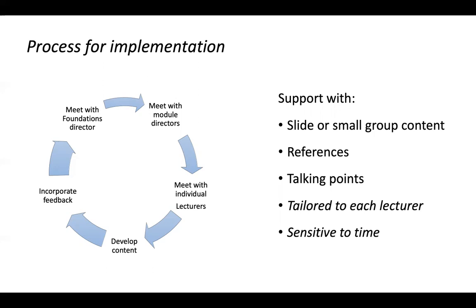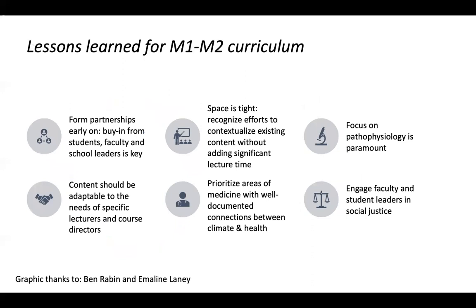The main takeaways are tailoring to each lecture and being sensitive to time — some faculty have already been asked to cut a lot of content. As part of our initial proposal to the faculty curriculum committee, Ben and Emmeline calculated the total lecture time and showed that this would represent a tiny fraction of what's taught overall. We've prioritized areas where the climate and health evidence base is strongest right now, knowing that will evolve. For these two years we've focused on the pathophysiology students are supposed to be learning anyway and linked it right to that existing framework.